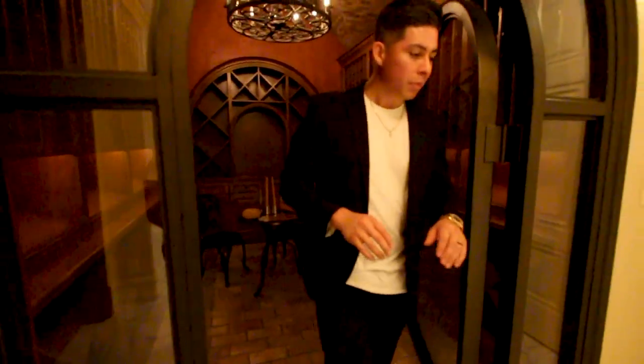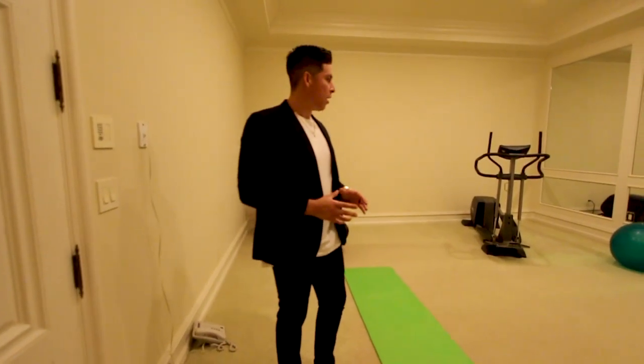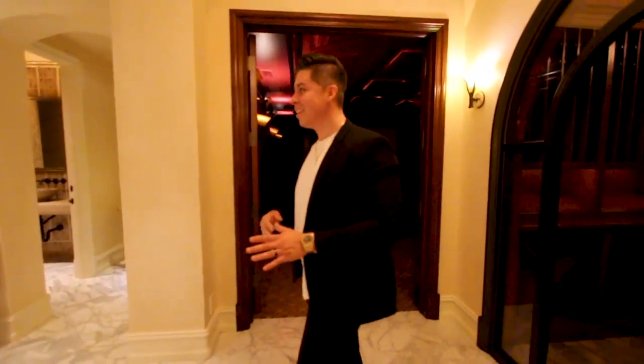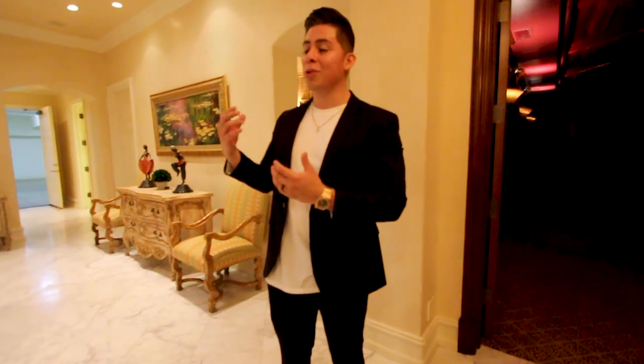Over here to the left there's another bonus room currently being used as a fitness room, so you can have your own gym as well. Big mirrors on the walls. This house has everything — the movie theater, wine cellar, gym. I really hope you guys enjoyed the video. If you did, subscribe, like, and hit the notification bell for whenever I post. Thanks again to the listing agents for giving us the luxury of touring this home. Stay tuned for the next one!